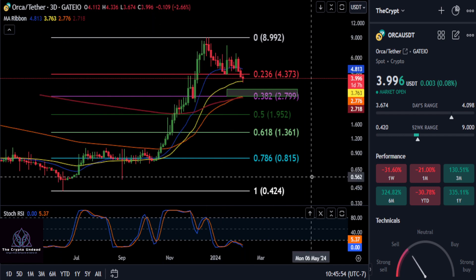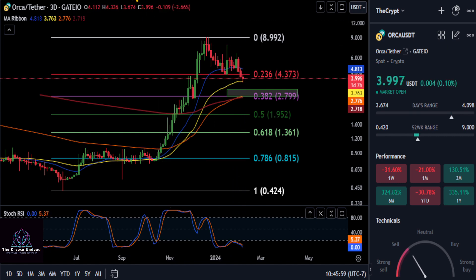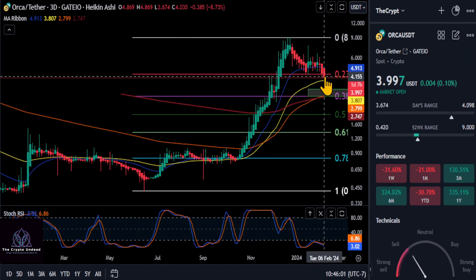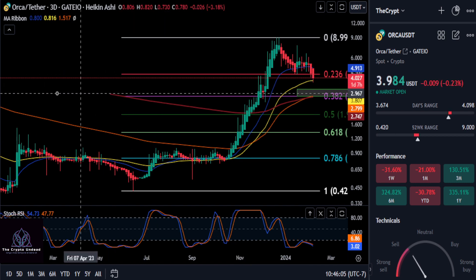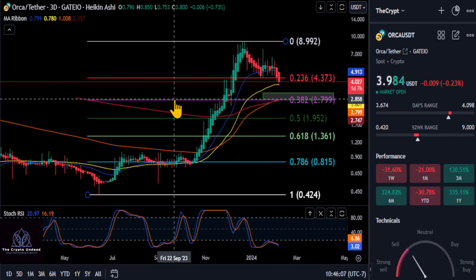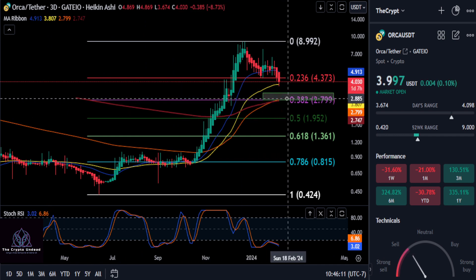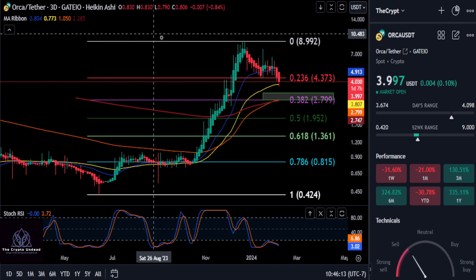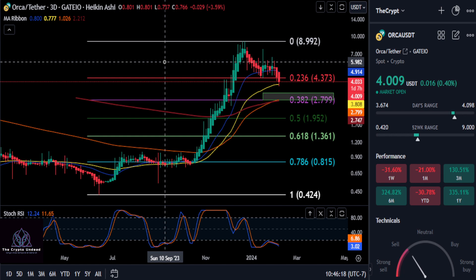Right now the momentum is clearly down — the Stochastic RSI is starting to fall off the table. Looking at the Heikin Ashi candles, they're printing larger red for the second day with no shadow, which tells us the trend is getting stronger as the days go by. It looks like the red box down here is in play on ORCA. Good luck, not financial advice, and we'll see you in the next one.